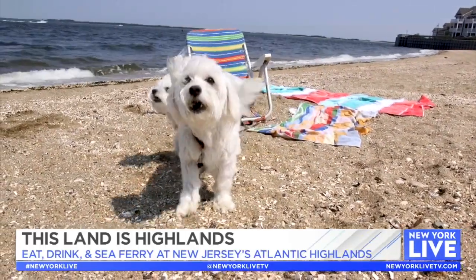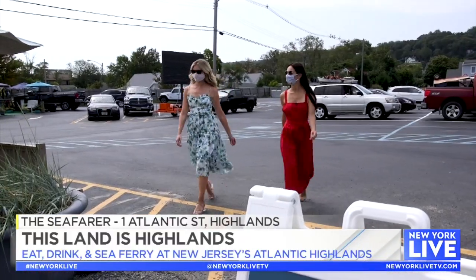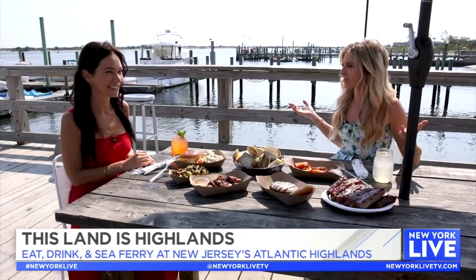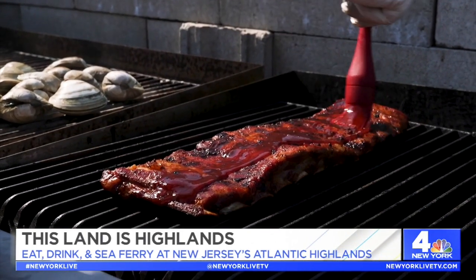So are you hungry? I have a great spot to take you to in the Highlands — it's called the Seafarer. Janine, I'm so glad we worked up an appetite because this looks incredible and smells amazing. What a better place to sit down and relax. This is all from the local Smoke Barbecue truck. There are five locations down at the Jersey Shore, but this one at the Seafarer is new for this summer.